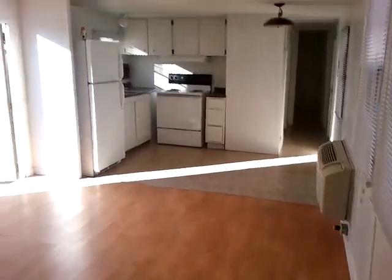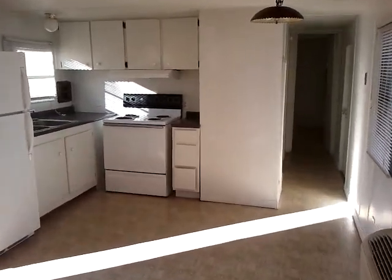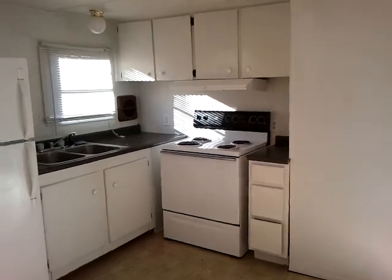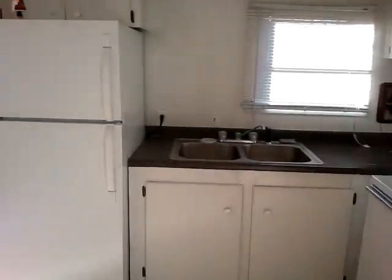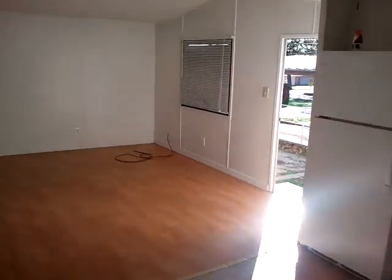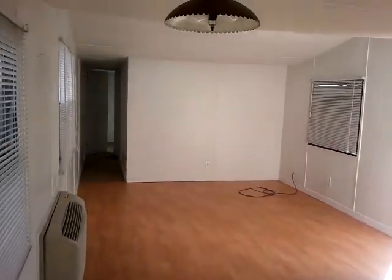Each one of these bedrooms has its own air conditioner, so it's a nice little unit. It rents for four hundred and eighty-five dollars and the deposit is two hundred and fifty. It's located at 1227 Kawahi in Denison, Texas at Woodlawn Courts Mobile Home Park.